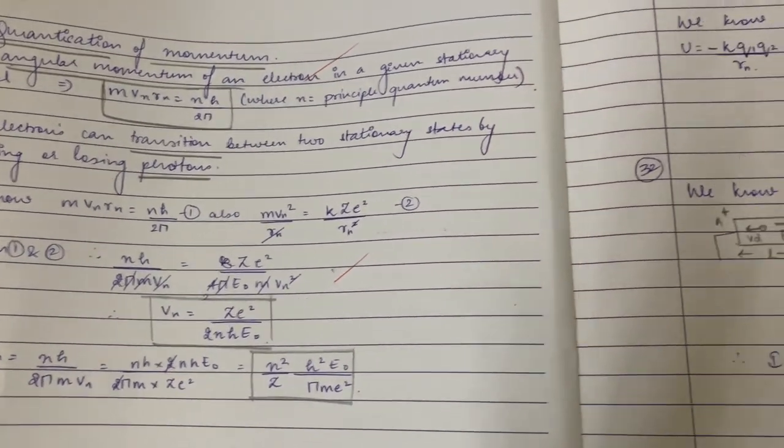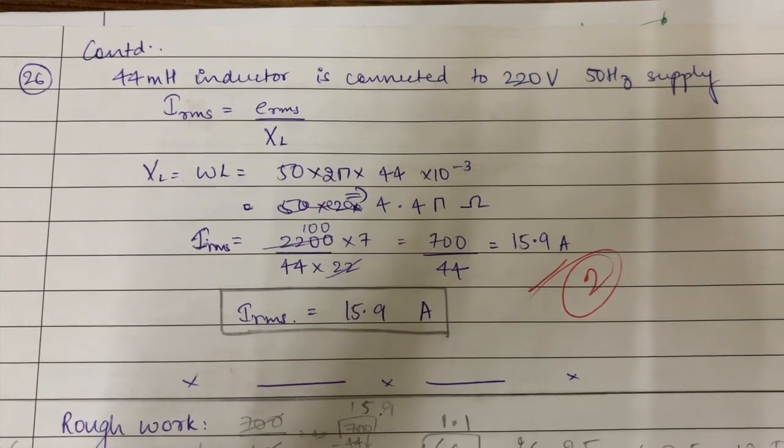Now for three-markers and five-markers, which are the long answers, there are several types: numericals, long reasoning questions, short reasoning questions, and questions about the functioning of a device. For numericals, always check: number one, the units in the answer; number two, mention every formula you're using no matter how trivial; number three, draw a diagram when required; and number four, circle or box the final answer so it doesn't get confused with intermediate calculations.